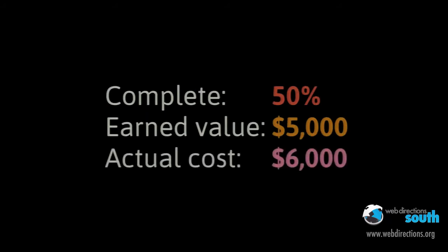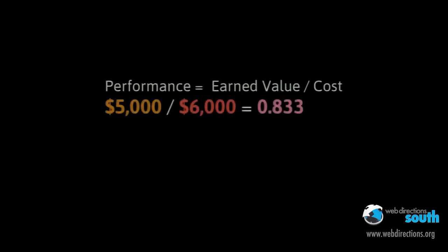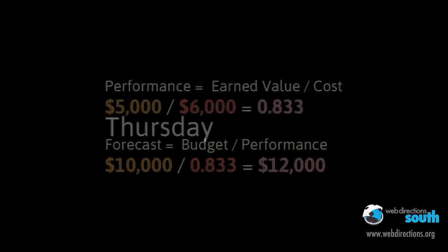Tuesday comes around and Bob's feeling a little bit bummed, but he knuckles down and says, these wireframes are as good as they're getting — let's move on through the design and into the front-end development. Every day he spends a bit of time going through his earned value management calculations, and by Wednesday it looks something like this: his project is now 50% complete, meaning his earned value is $5,000, but his actual cost is $6,000 because he's done three days of work. Looking at this formula again, he's now got a performance index of 0.833, and the forecast cost is now $12,000. So while he's still behind, he's caught up and is not quite as far behind as he was before.